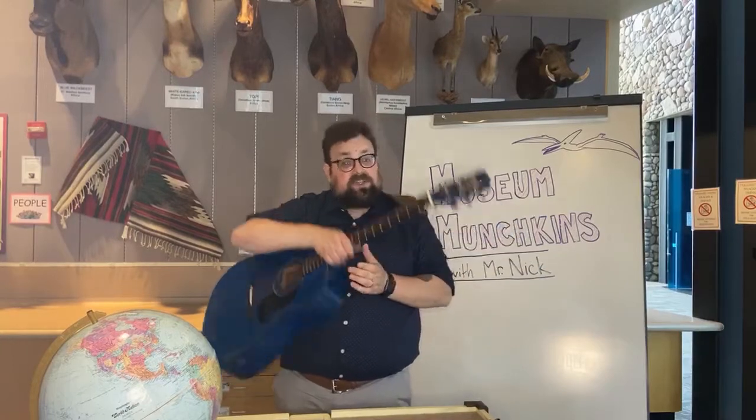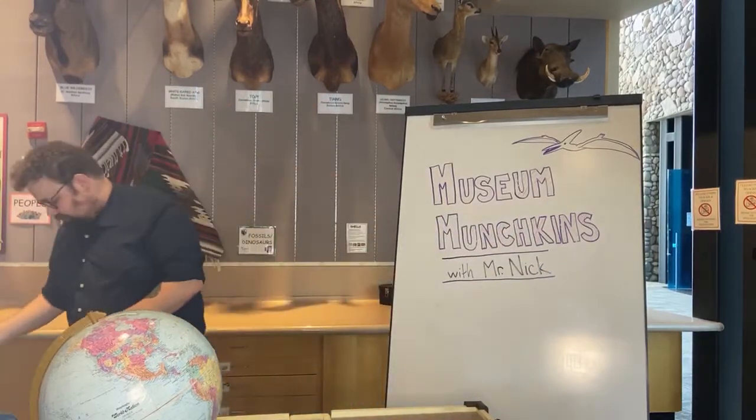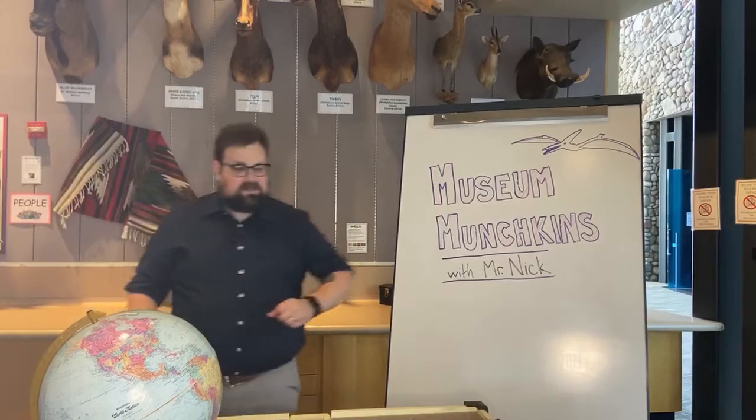I'm going to set my guitar down so that we can talk all about pteranodons. Have you ever seen or heard of a pteranodon before? Maybe you have. A pteranodon is an animal that looks a little bit like this — in fact, it looks just like this. Pteranodons are a type of animal called a pterosaur, a flying reptile that lived on our planet a long, long, long time ago.